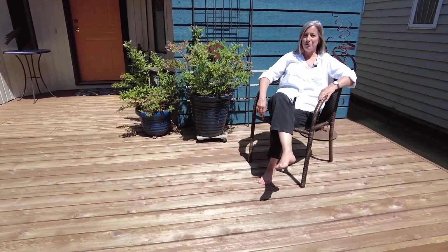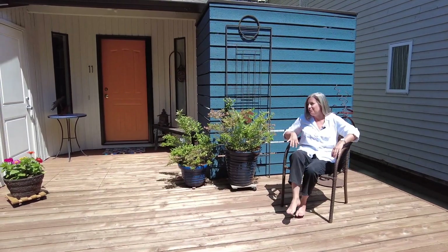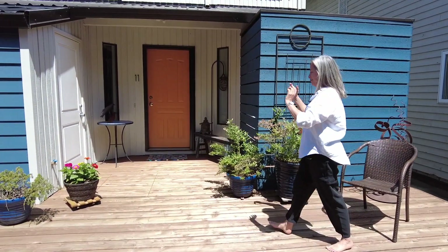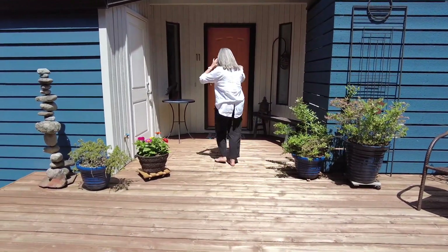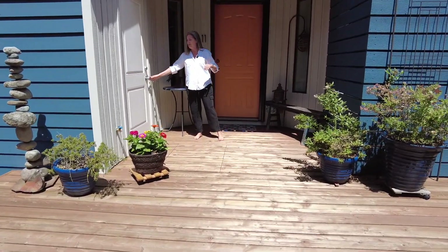It's a beautiful day to live on a floating home — matter of fact, every day is a beautiful day to live on a floating home. This just happens to be a sunny beautiful day. We're gonna see this house — come on aboard!